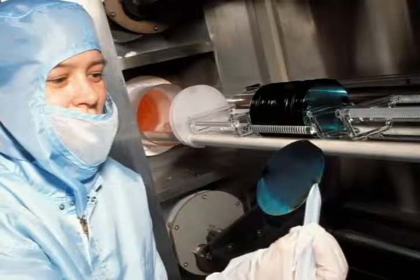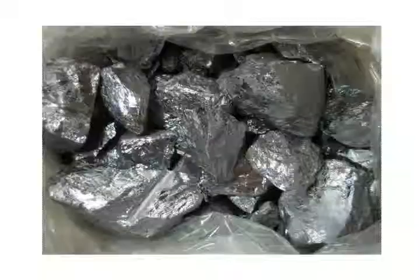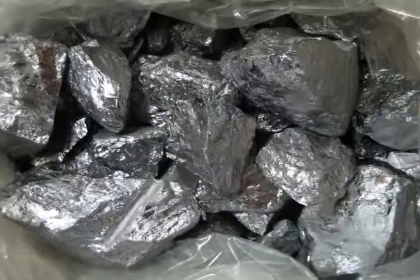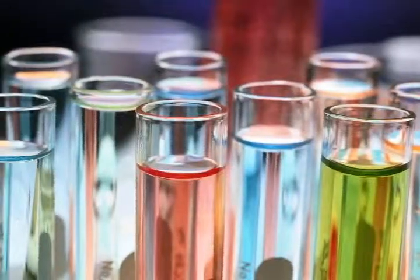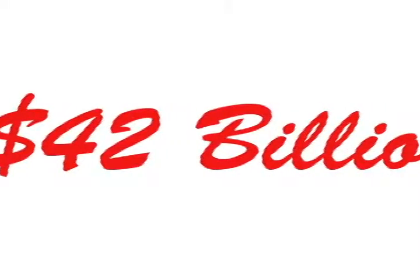The estimated worth of sales from the production, processes, and supply chain for solar cell manufacturing — including silicon, slurries, gases, wet chemicals, precursors, dopants, and other materials — amounts to nearly $42 billion.